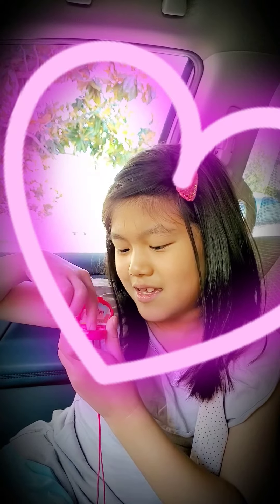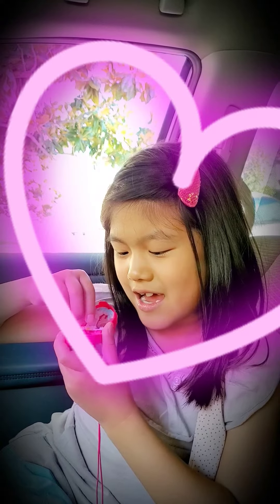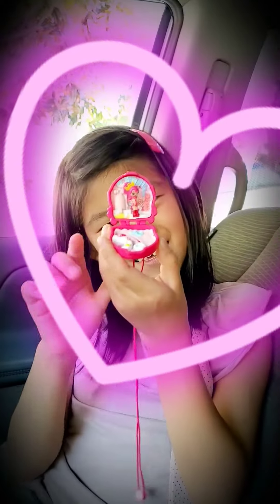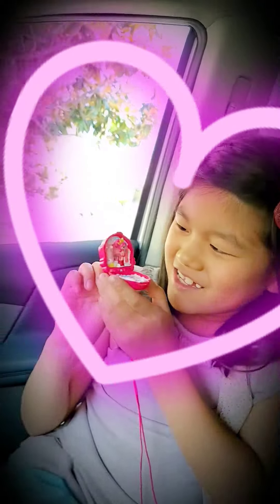I think it's a cushion, and I think I love it. And you see this little hole? I'll show you. Ta-da! It's a donut.